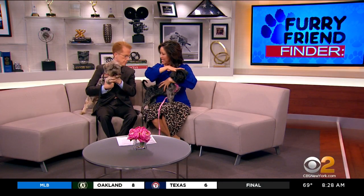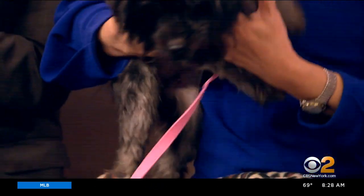You know what's so funny about Baby? It's like somebody took a black head and stuck it on another body of the dog. She's a two-tone. She's really cute.